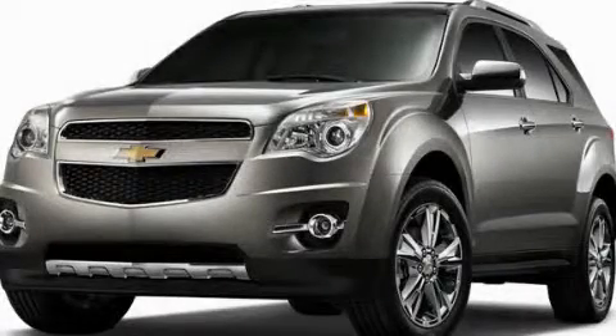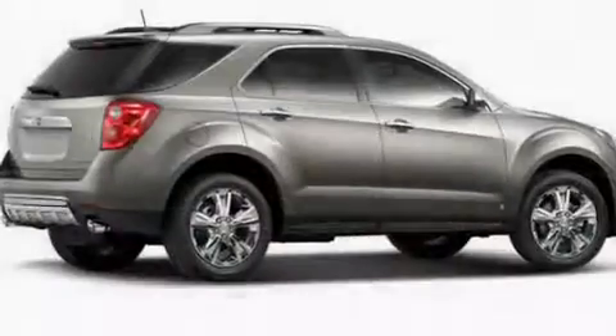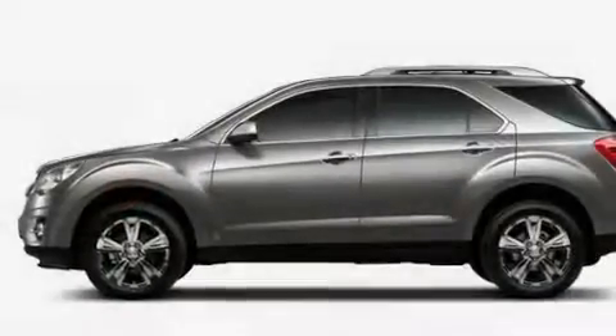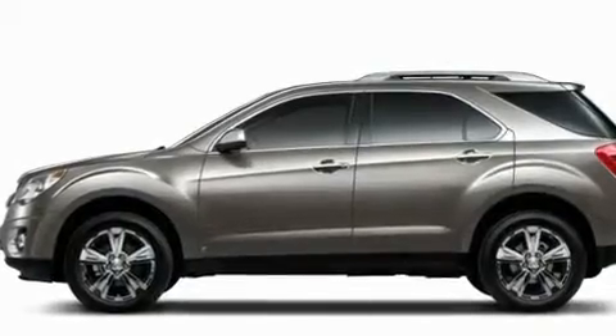This is a brand new 2011 Chevrolet Equinox — plenty of space for what you need. It has a 2.4 liter 4-cylinder engine, a 6-speed automatic transmission, and 4-wheel drive.